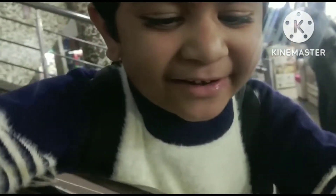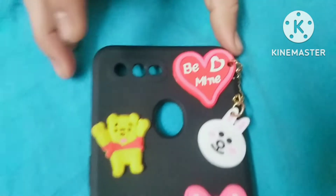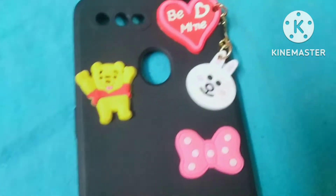What are these shoes? I purchased a mobile cover — I purchased a cute cover. It is written 'Be Mine.'